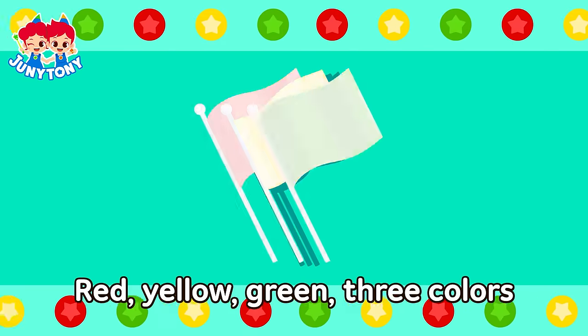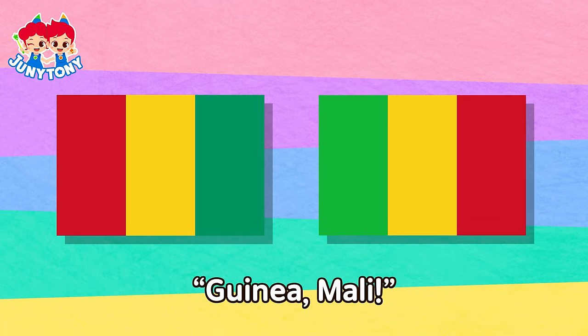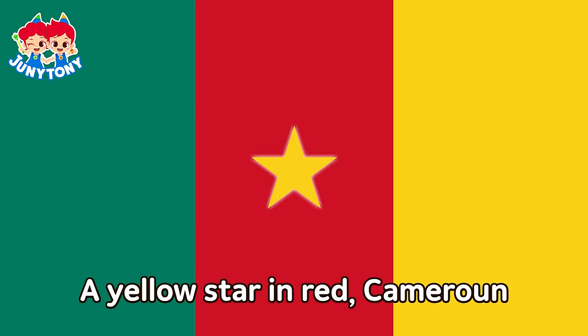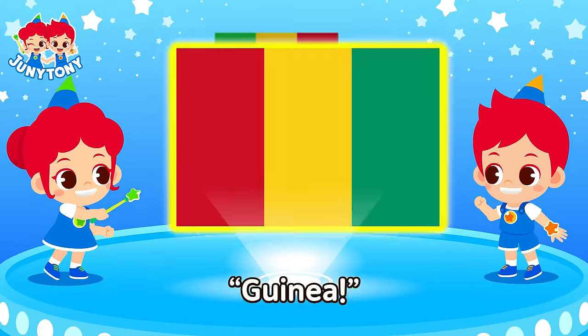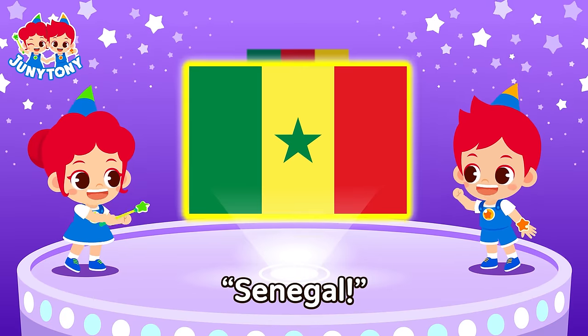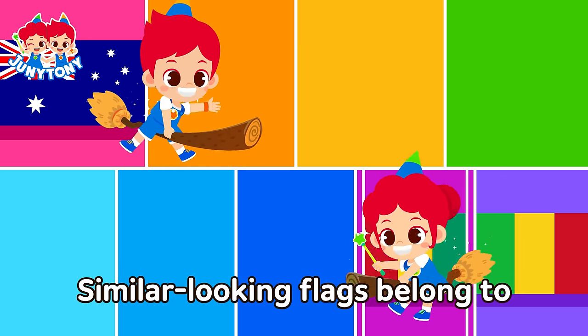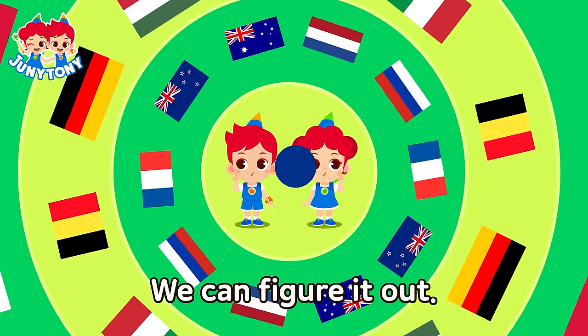Red, yellow, green — three colors. Vertical symmetry: Guinea, Mali. A green star in yellow — Senegal! A yellow star in red — Cameroon! Guinea, Mali, Senegal, Cameroon. Similar-looking flags belong to different countries — we can figure it out!